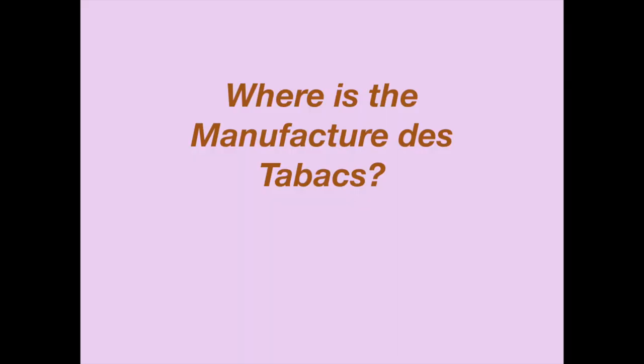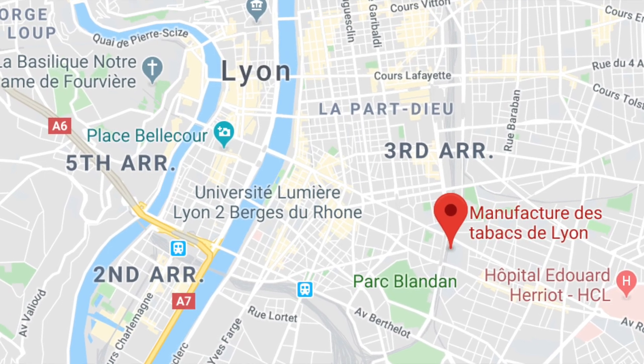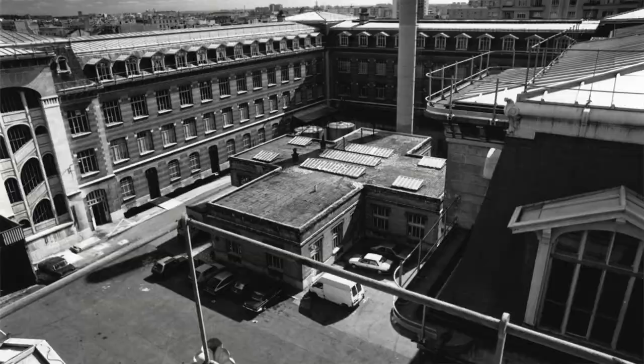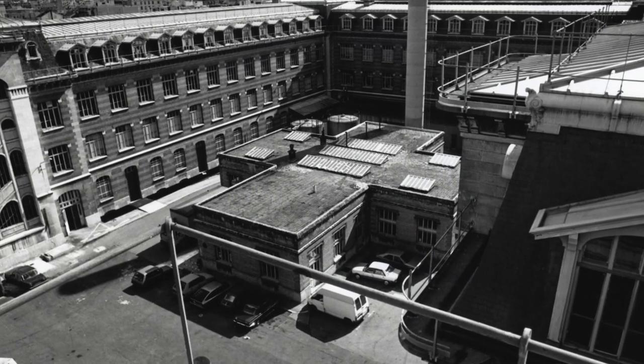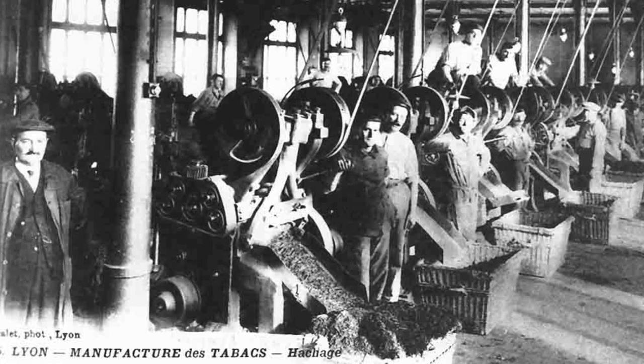The Manufacture du Tabac is located in the 8th arrondissement of Lyon and it originally was, as its name says, a tobacco manufacturing plant. There was a factory there once upon a time in this building. The building was renovated in 2004 and it is now the university campus that we have today.